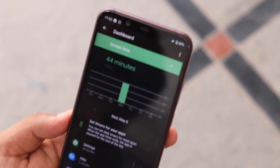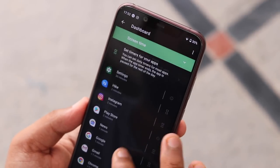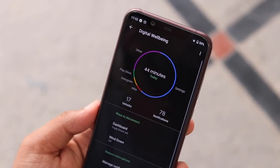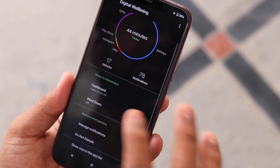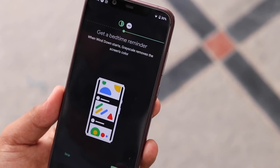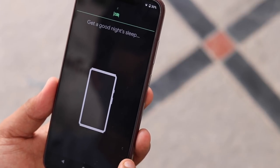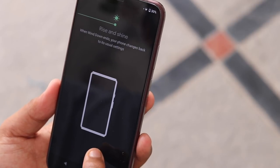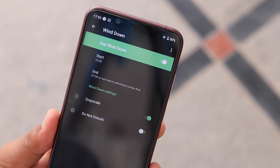Last year, Google introduced useful features under the digital wellbeing tag like dashboards, app timers, flip to shush and wind down mode. The users of the OS widely praise these features since they help them in cutting down smartphone usage. In this beta 3 version, Google has brought two new features: family link and focus mode. Focus mode will silence the apps that users find distracting while working, and users will be able to enable or disable this feature from a quick tile.